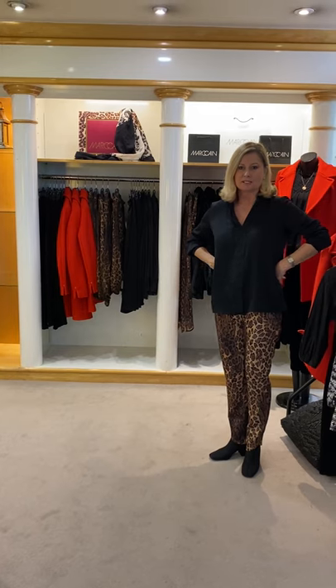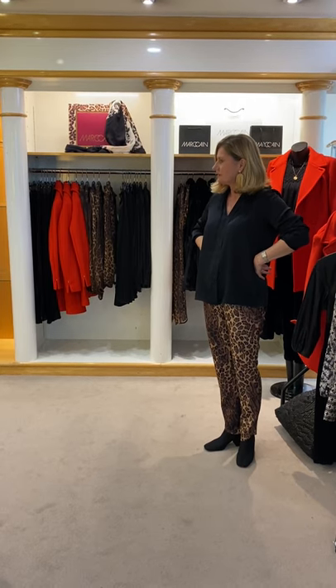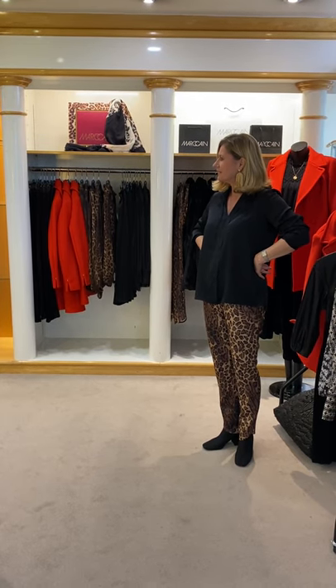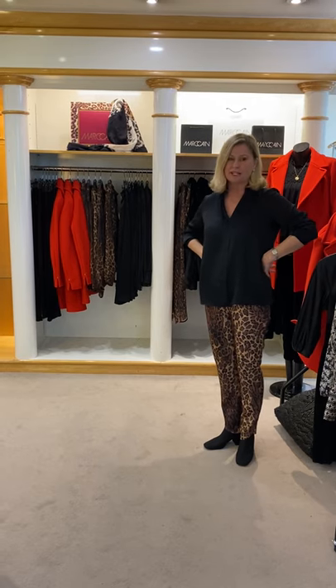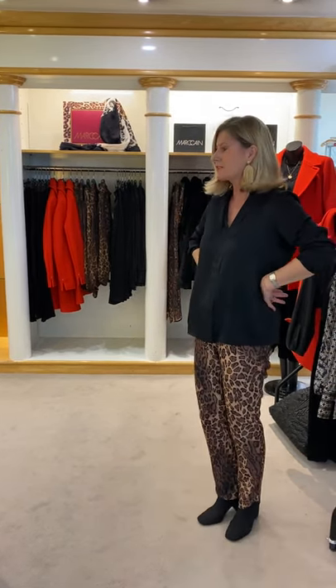It's been quite busy in the shop today — lots of people coming in shopping for Christmas presents. Lots of lovely little bits to gift wrap. Yes, we do beautiful gift wrapping — remember, we can send those out to you as well. If you want something gift wrapped online, just let us know and we can do that for you.